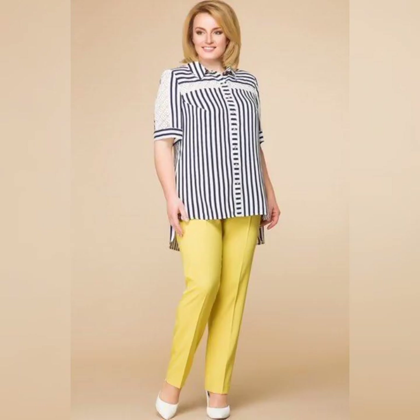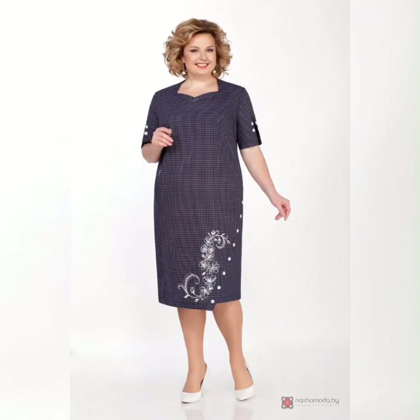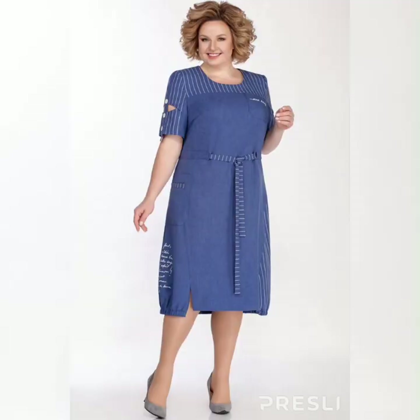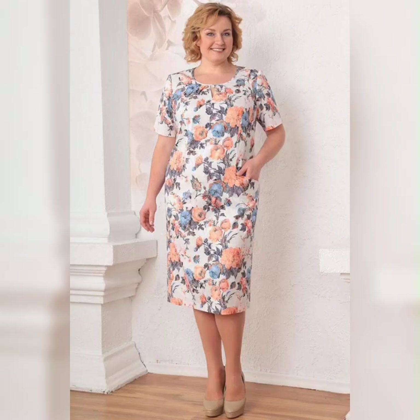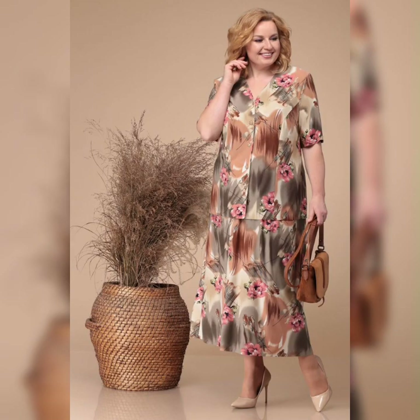Another thing to keep in mind is the style of the dress. Depending on your body type, you may want to look for dresses with an empire waist, A-line skirts, or V-necklines. These styles can help to accentuate your curves.